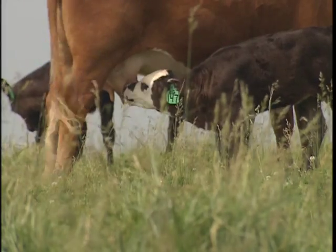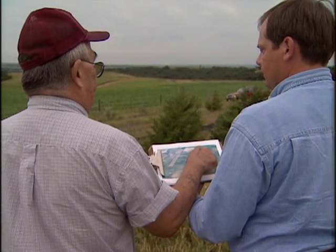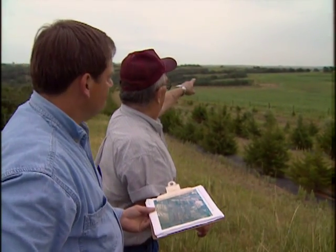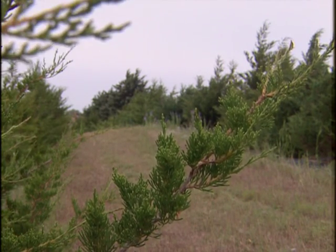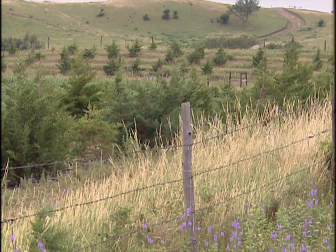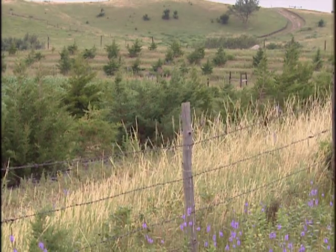Windbreaks are also used to increase calf survival. Bud Twist, Land and Resource Manager for the Santee Sioux Tribe, planted trees to create a living barn. The object of this living barn is to make a calving pasture in this area. We calve our cows in three different areas now, and what we want to do is calve them all in one area — it makes it a lot easier for us to feed in the spring of the year rather than three different areas. Economy-wise, it saves us on fuel and tractor use.